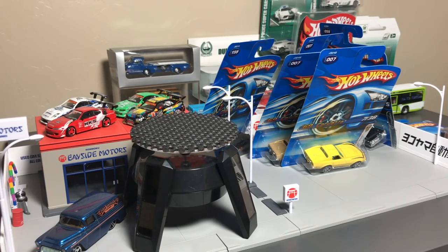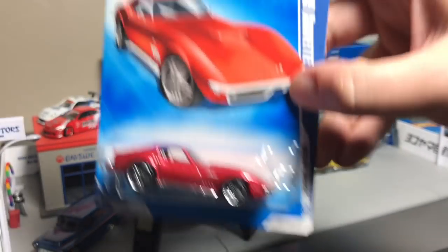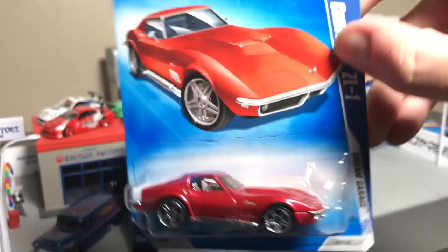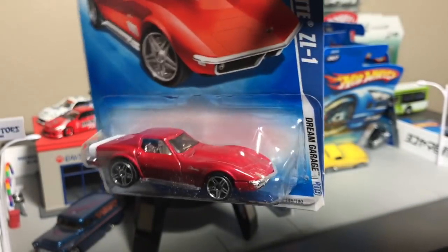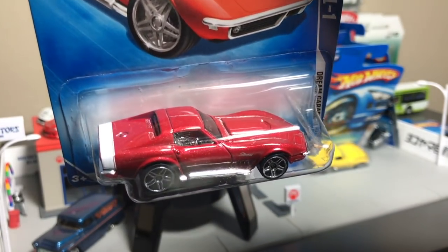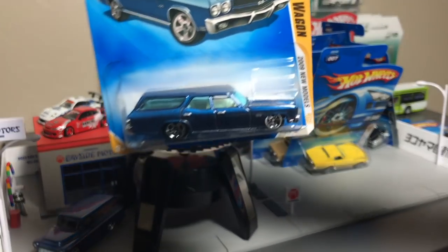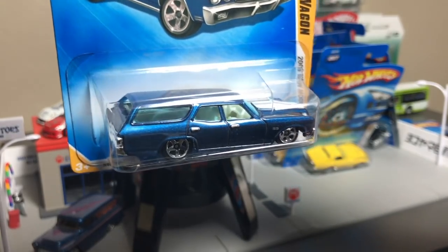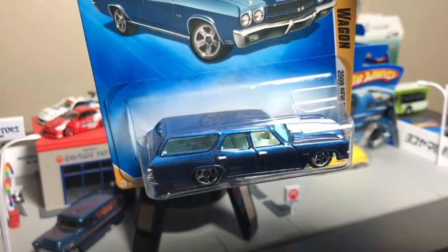We also went to 2009 — artwork on the cards. Speaking of Corvettes, there it is again: another clean release, the ZL1. It's the same casting with another special, very clean livery on it. Another one of my favorite models that debuted in 2009 — the Chevelle Wagon. We've seen that as a Moon Eyes, we've seen it as a Super Treasure Hunt.